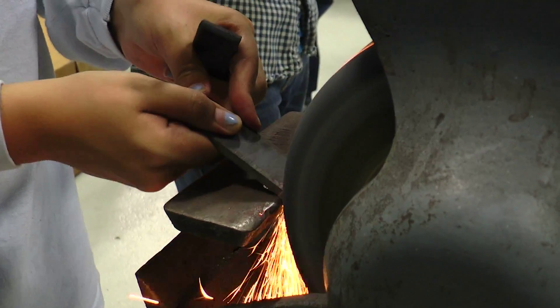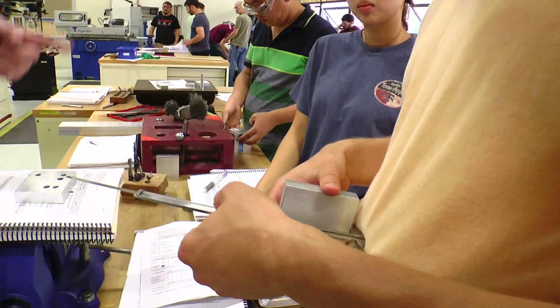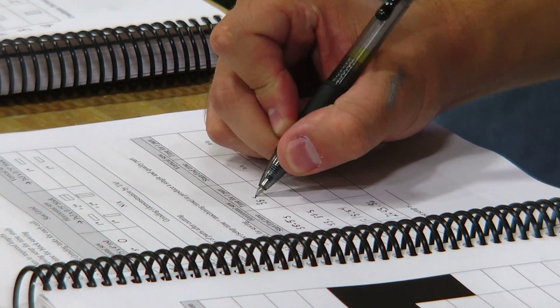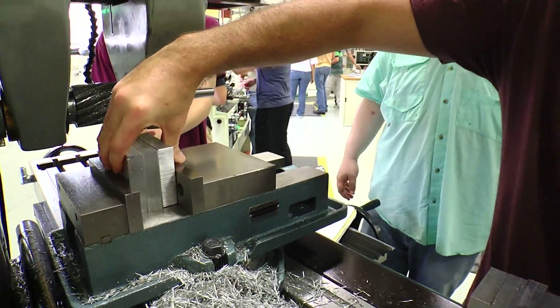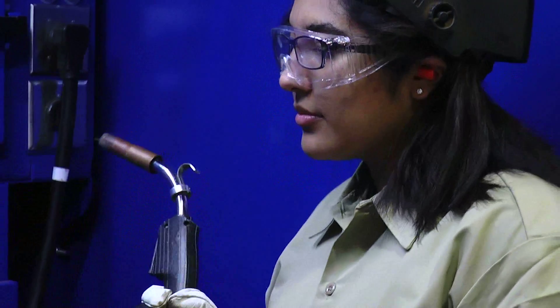The MMET program is very application oriented. It's a program that's very hands-on, very experiential learning based. So if you want to get your hands dirty, you want to work in labs, you want to learn how to manufacture things, the MMET program is for you. I decided in 8th grade that I wanted to be an engineer because I wanted to be able to use my hands to actually make something, and that's why I chose MMET.